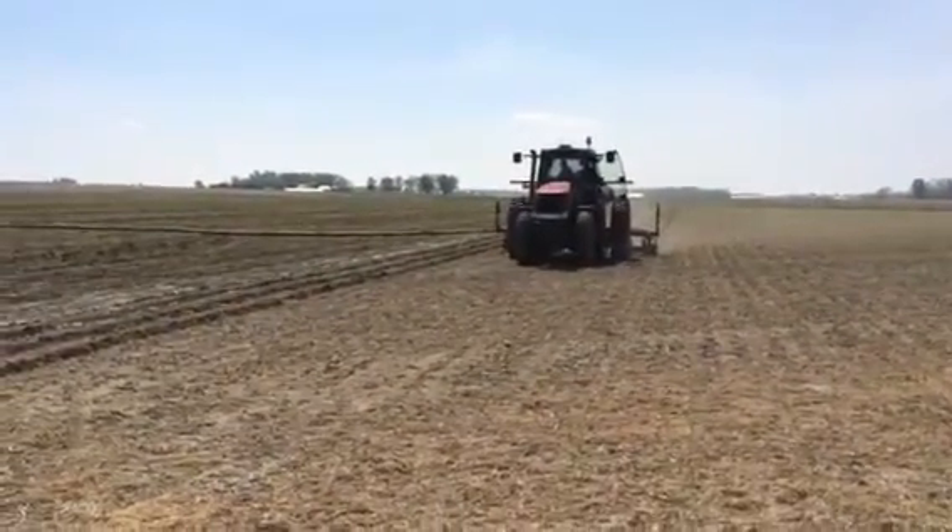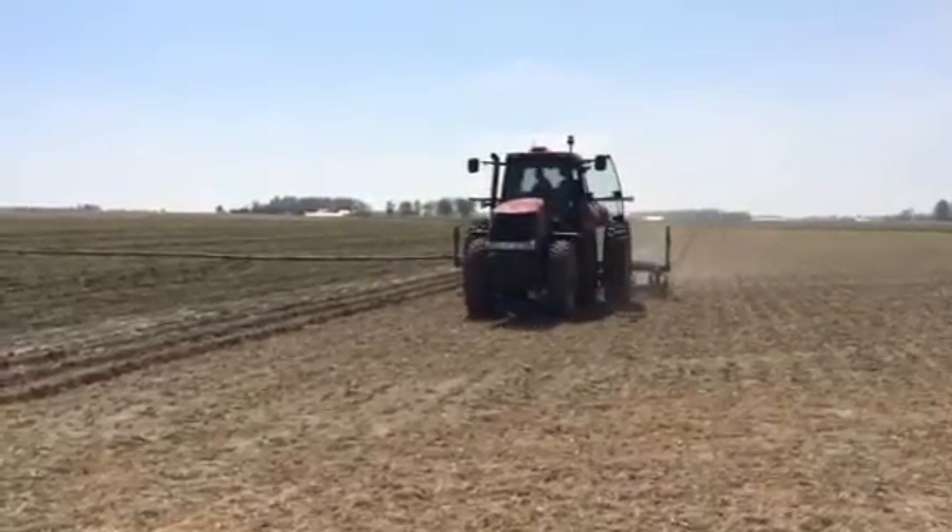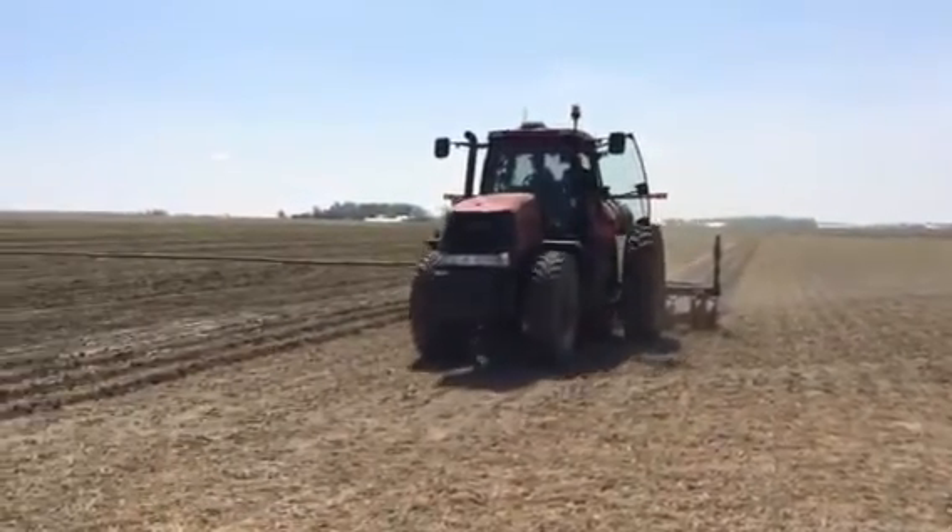We're here at Harrods today, finishing up with the side dress with the soybean one. It's finished in about 60 acres.